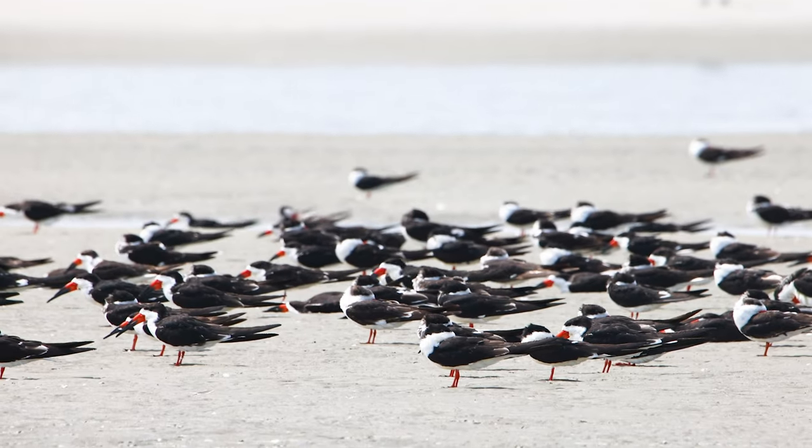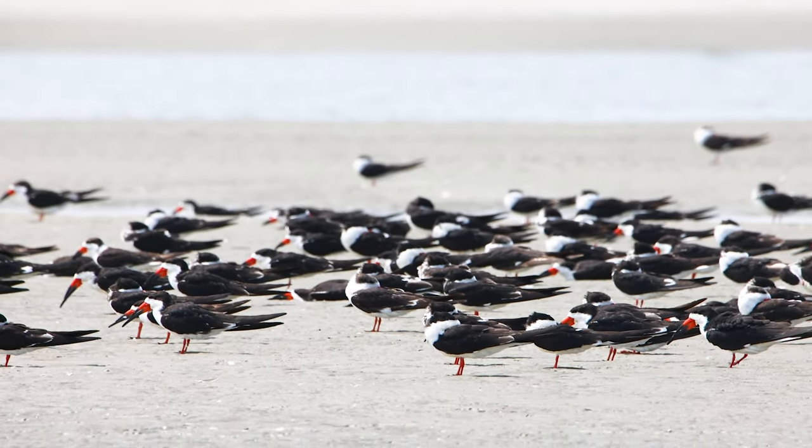Another bird that we're seeing out here is the black skimmer, and again that's another one of those birds that are going to be eating some of the bait fish that are going to be around these oyster and mud flats.